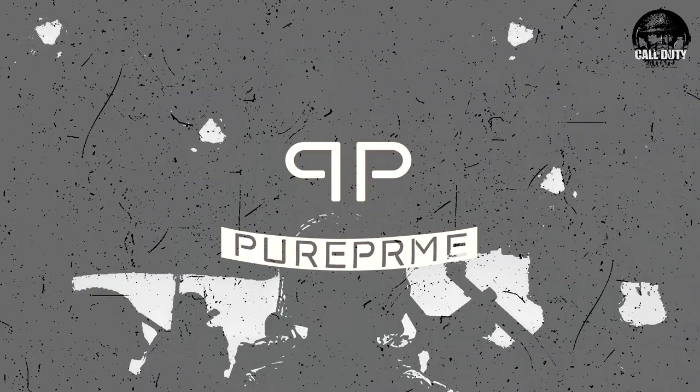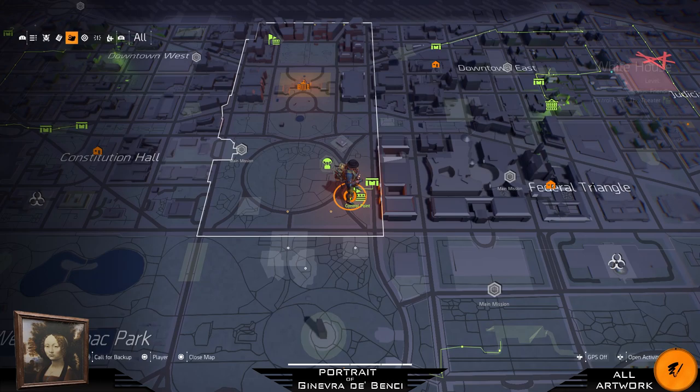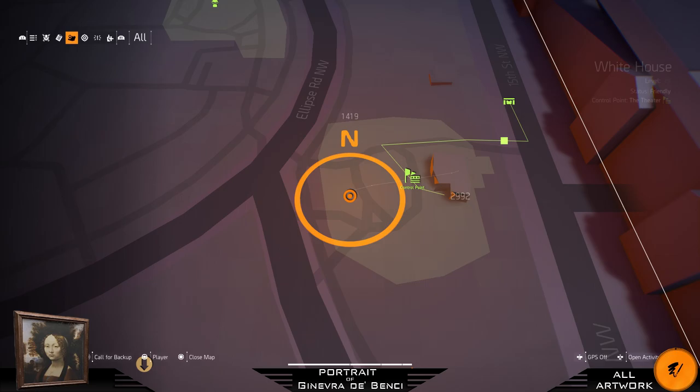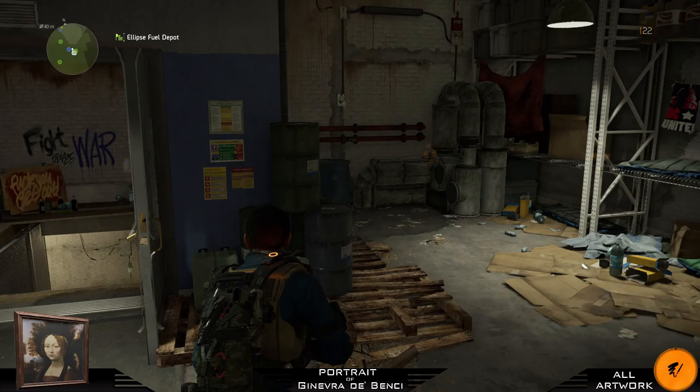Let's start in the White House district. The first one — and the only one here — can be found in the control point supply room. Just go through this door and on the left there's a staircase, take it. Walk through this door and at the end you will see your first painting.